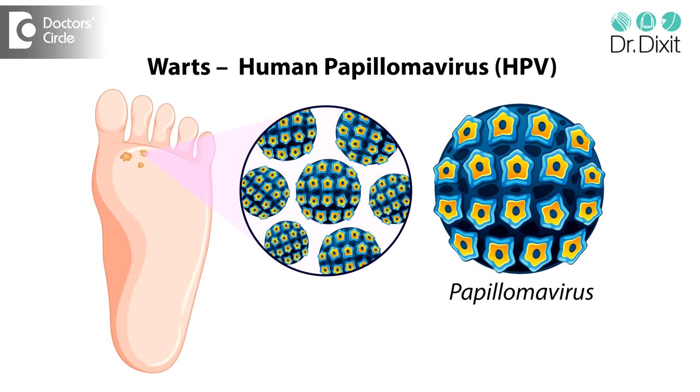So the first thing we look at is whether the foot corn is really a corn, or if it has any infective component like a wart. Warts are different from corns because they are infective, so they keep coming not only on the weight bearing areas but even on the non weight bearing areas of the foot like the arch of the foot.